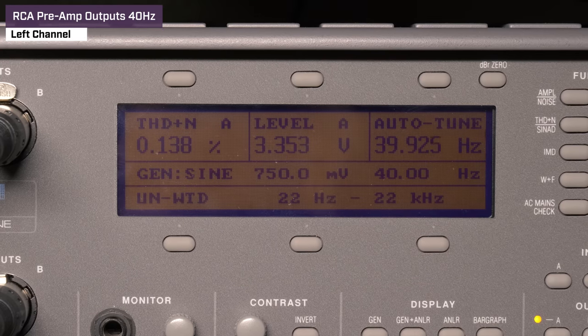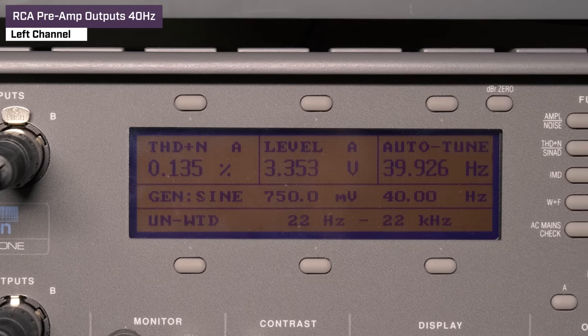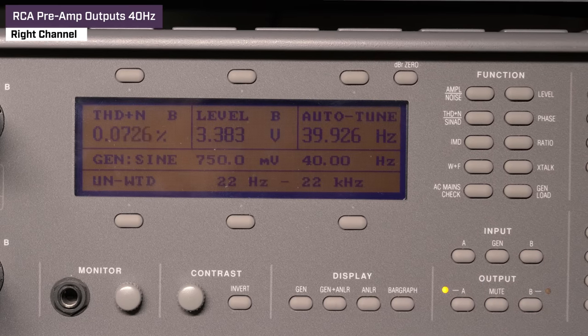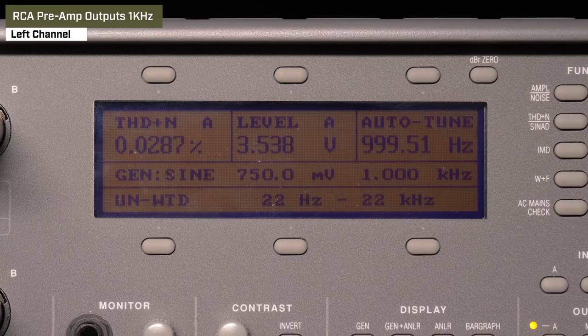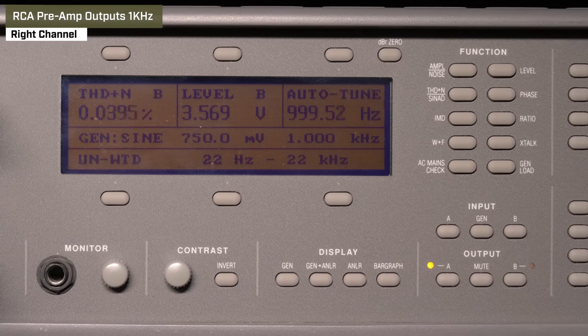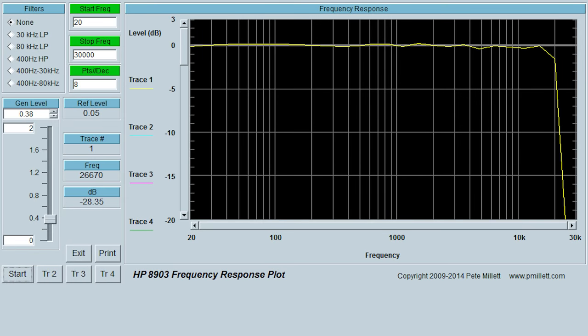Next we tested the RCA preamp output voltage at volume 40. At 40 Hz, left channel got 3.35 volts with 0.134% distortion; right channel got 3.38 volts with 0.135% distortion. At 1 kHz, left channel got 3.53 volts with 0.028% distortion; right channel got 3.56 volts with 0.27% distortion. The final test was frequency response using the preamp outputs — it was a bit bumpy after 1 kHz, then fell off a cliff at 25 kHz, but still within 1 dB. All tests were done with a flat EQ.